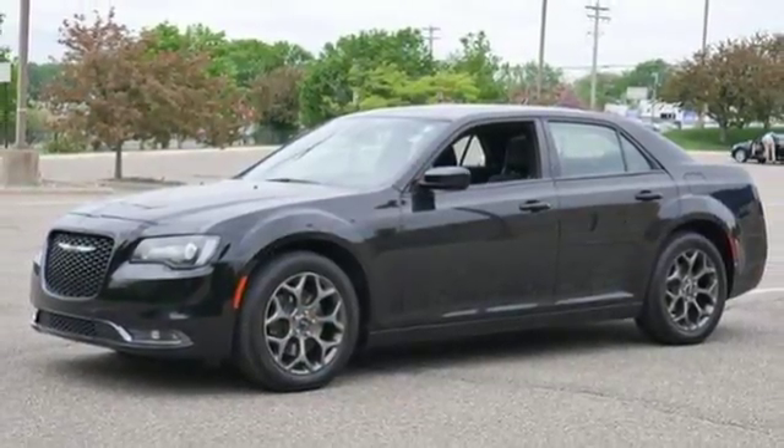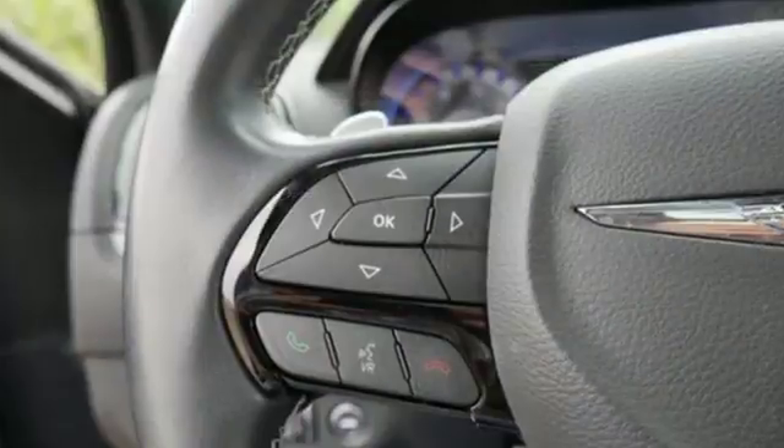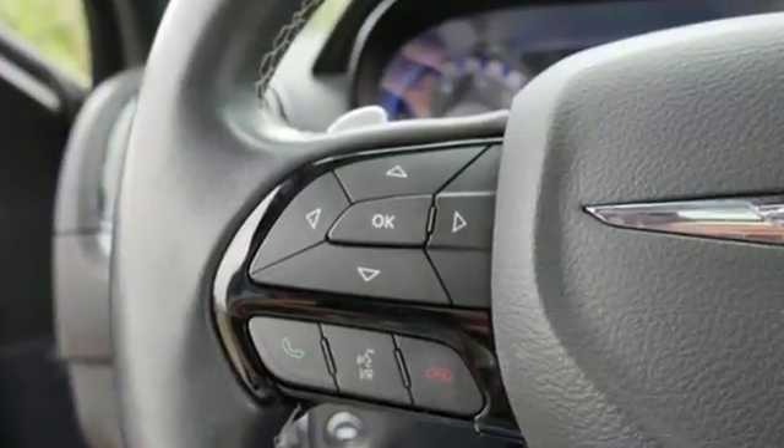Ride in complete comfort with power-heated leather seats and dual-zone climate control. And ride with confidence with all-speed traction control and a Parkview rear-backup camera.